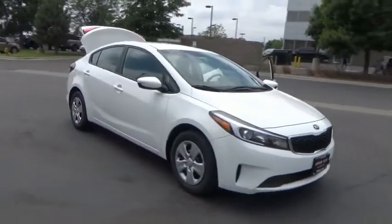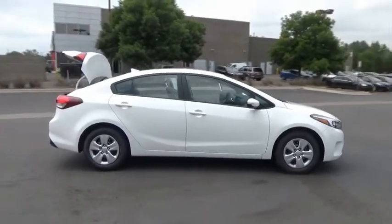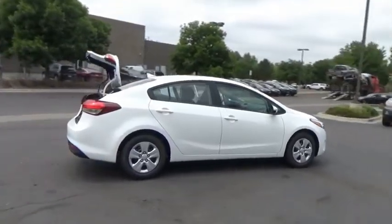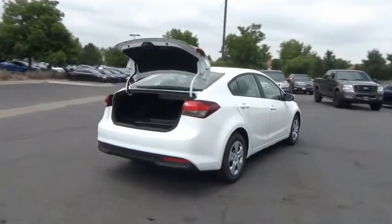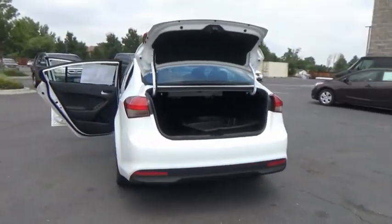Take a ride in the 2018 Forte. If you're looking for a trendy and feature-laden compact sedan, the Kia Forte is for you. It offers an exceptional combination of innovative design, high-quality engineering, and outstanding value.